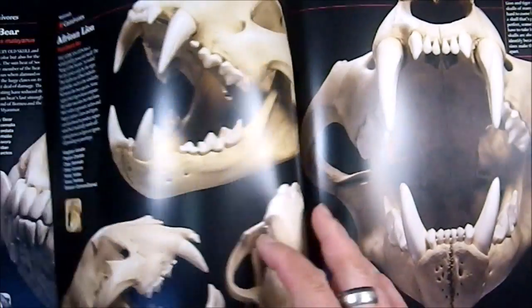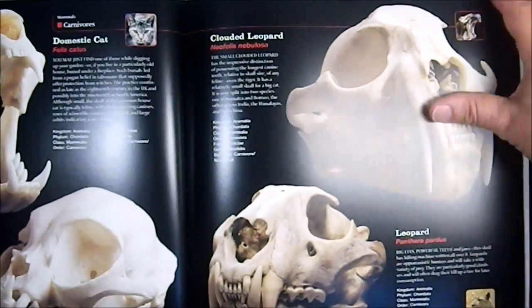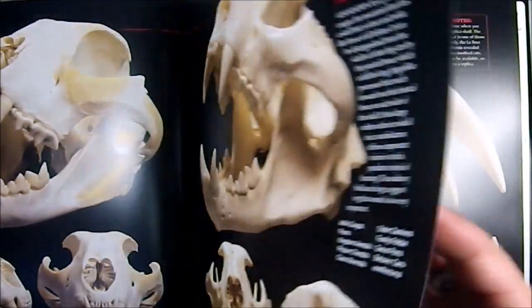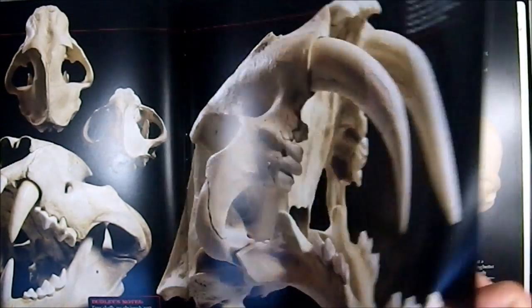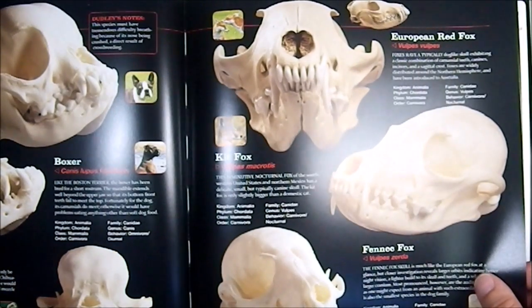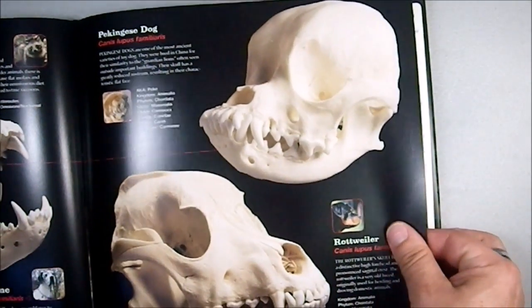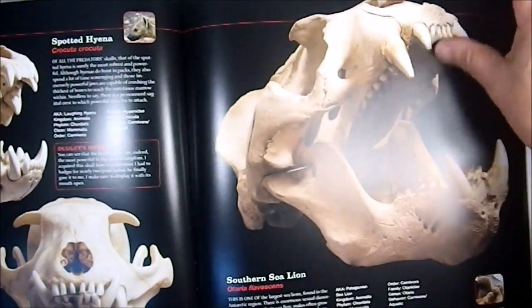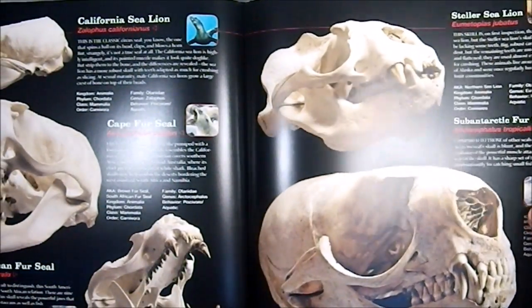The Sun Bear. Then the African Lion, the Cloud Leopard, the Mountain Lion, and the Smilodon — one of everybody's favorites. Getting into canines: the Kit Fox, the Fennec Fox, the Pekingese Dog — that's a sad face, not a healthy skull shape for a dog. The Spotted Hyena — I always like the hyenas, they're kind of cool. And the California Sea Lion.